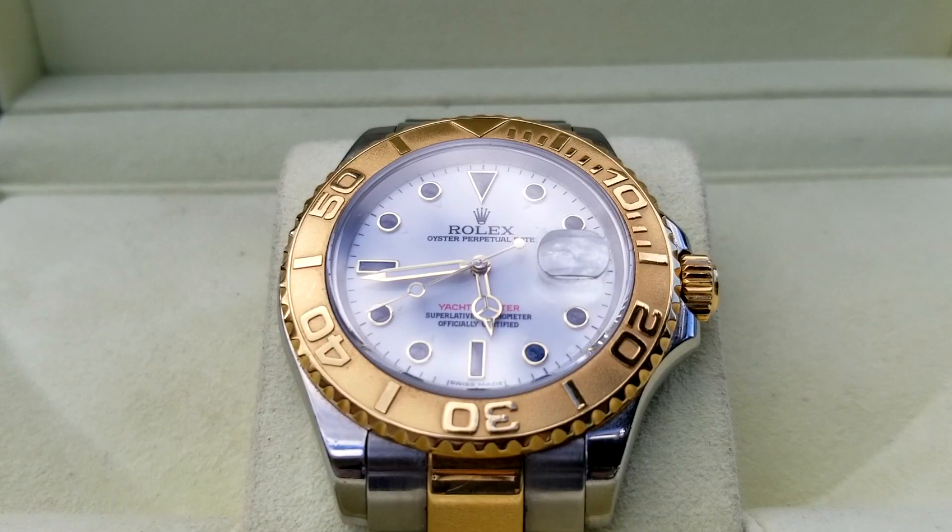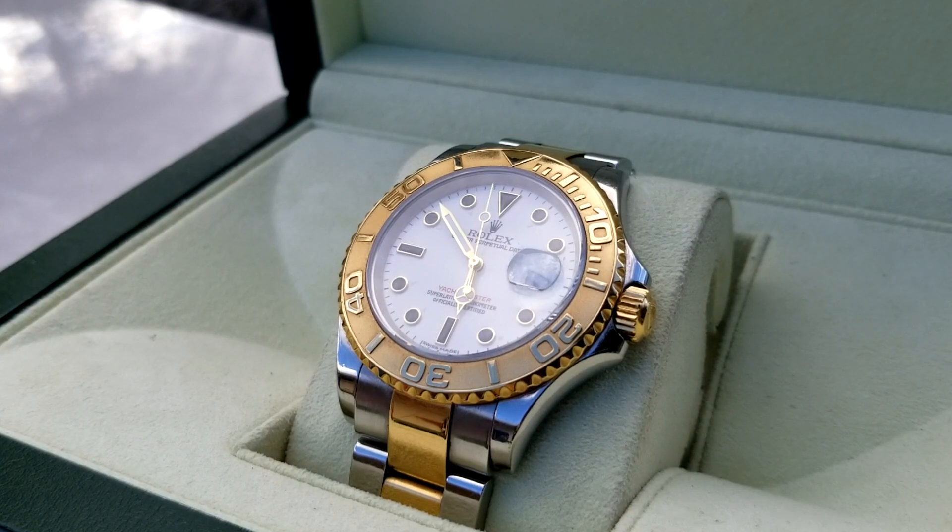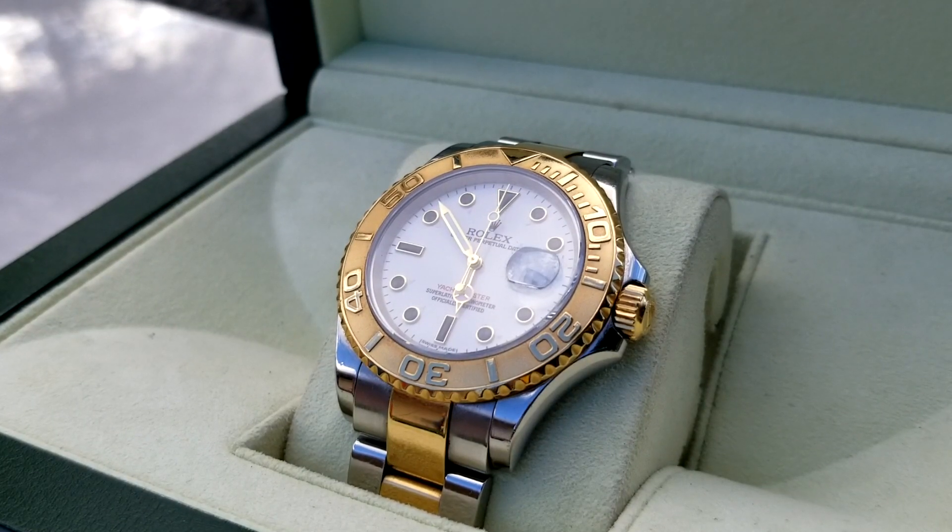Before someone in the comments starts typing angrily — yes, this watch has a gold crown on it. This was a mod done before my friend even purchased the watch. He told me he liked the color combo so much that when he saw it, he had to have it. Yes, the watch is real, just like a Rolex with a diamond bezel mod is real. Now that we got that out of the way, let's continue.